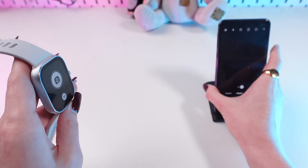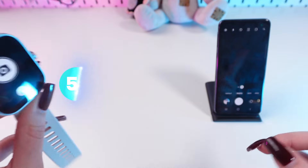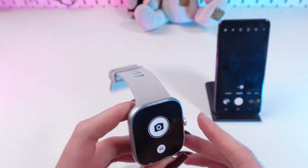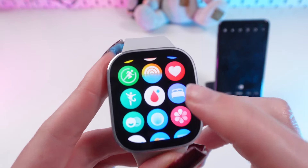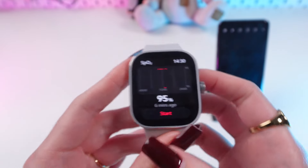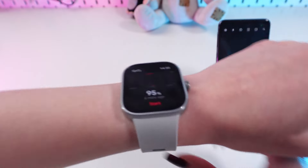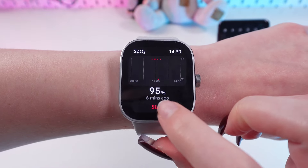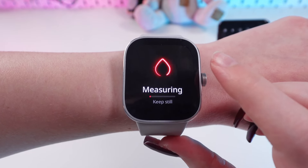Did you know that your watch can measure your blood oxygen? This is the last and in my opinion the coolest feature. Open the main settings on your watch and find this little water drop icon. Go here, and now you need to wear your watch and place your hand so the screen faces up. Click start, and after a few seconds it will begin measuring your blood oxygen.